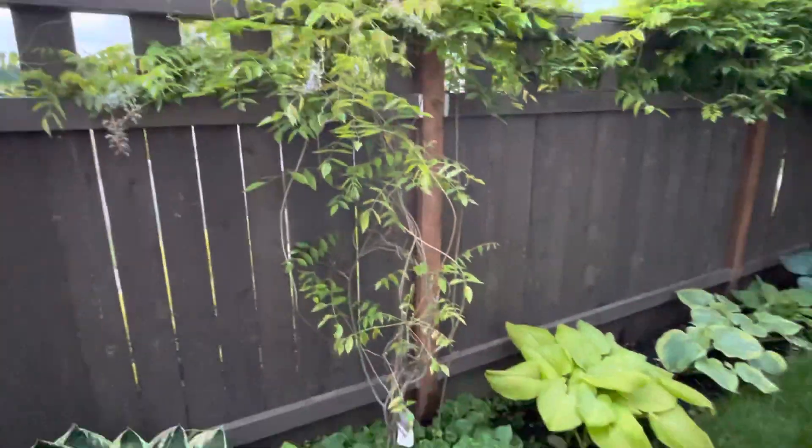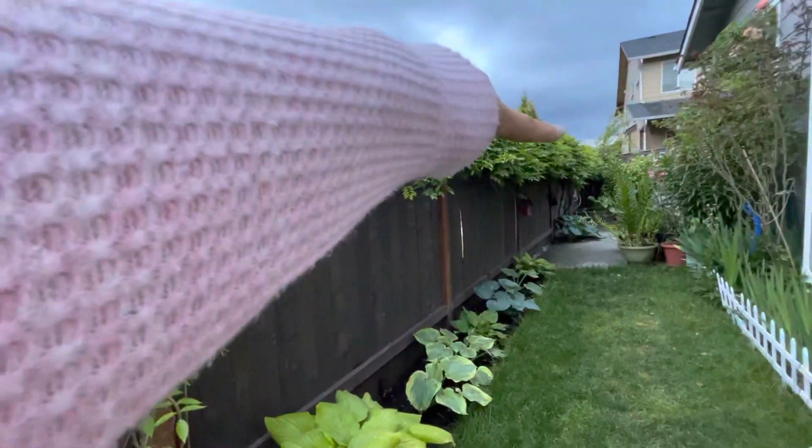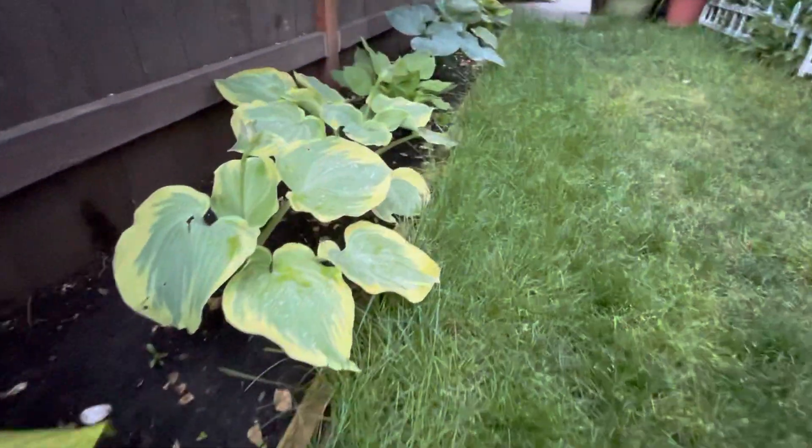The cats love it — they hide through it. This one here is not a Wisteria, but the long ones over there are still a Wisteria, it's pretty. Just want to show you the hosta line here.